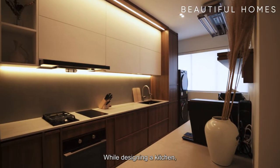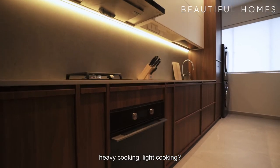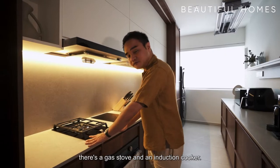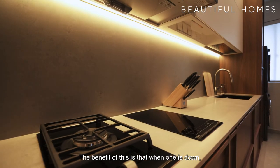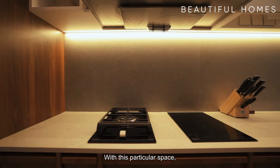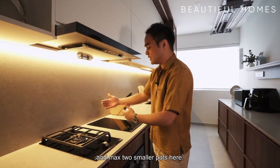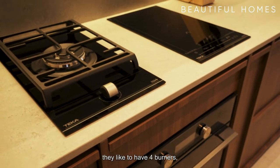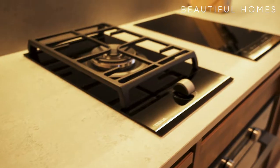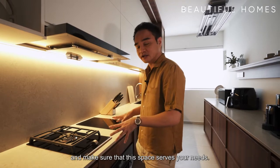While designing a kitchen, we also need to understand the homeowners' requirements — how often they cook, heavy cooking, light cooking. What we did here was install both a gas stove and an induction cooker. The benefit of this is that when one is down, the other will still be functioning. With this particular space, if you've got a big pot, you can only put one here and max two smaller pots. Some people like to have four burners, which sometimes may not be the most practical. Find out what kind of things you cook, the pots that you use, and make sure the space serves your needs.